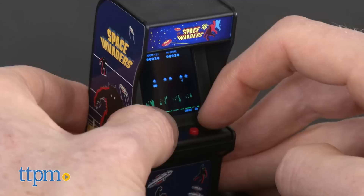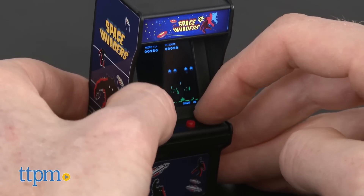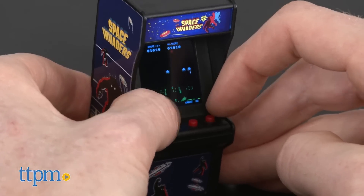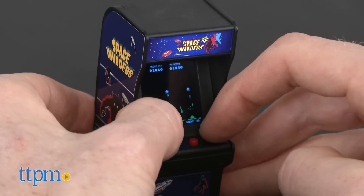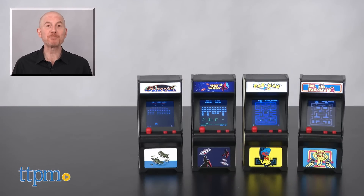People of my age will love the blast from the past, but I also think younger kids will enjoy playing these tiny arcade games. So put away your quarters, put on your glasses, and get ready for some retro arcade fun. For where to buy and current prices, find us at TTPM and subscribe to our YouTube channels for more reviews every day.